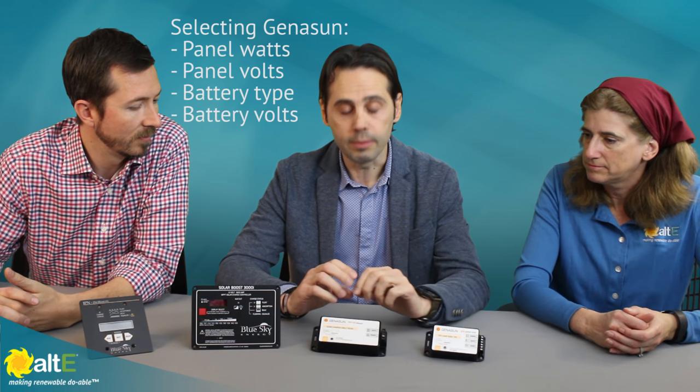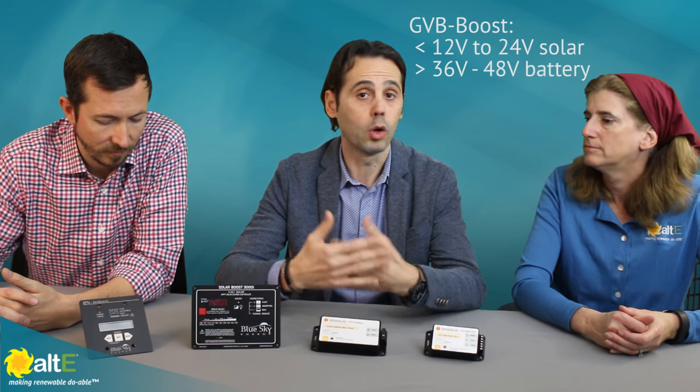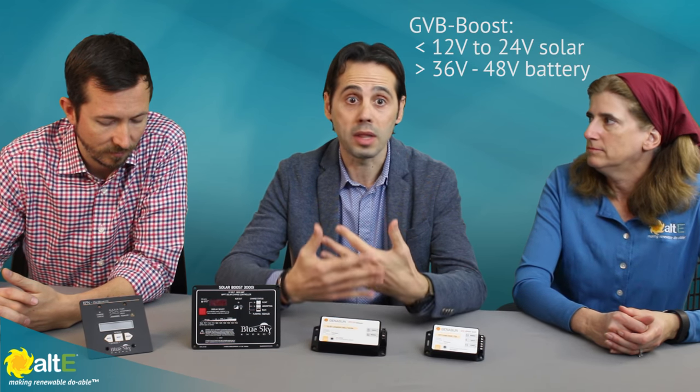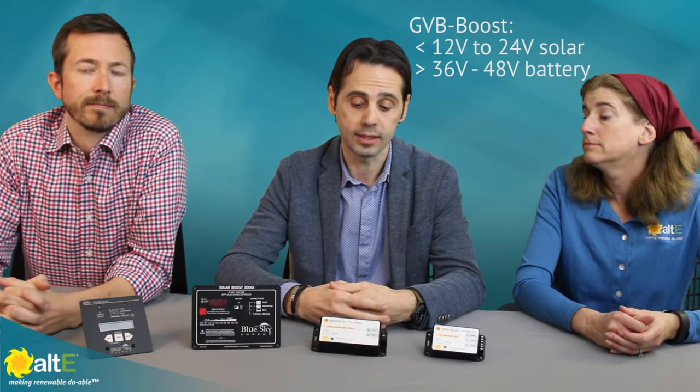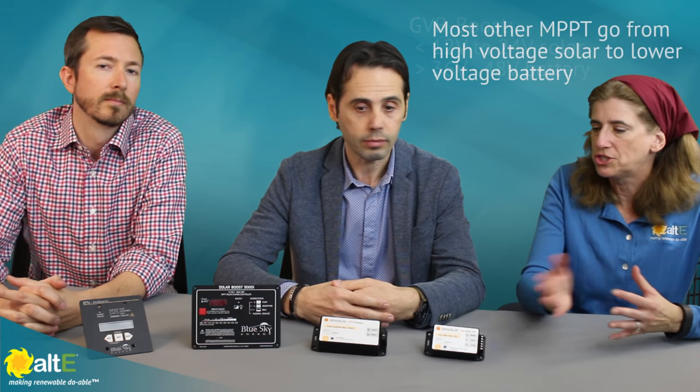For the GVB Boost, that is a great product because of its unique performance characteristic. GVB Boost means boost or increase the voltage from a small PV panel — maybe 12 or 20 volt nominal voltage, or sometimes even less with just a few cells.